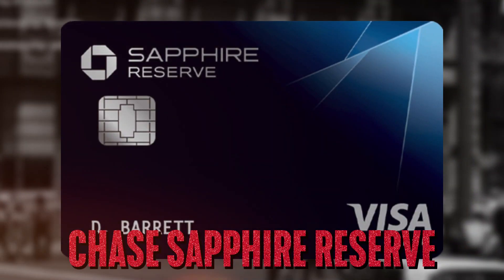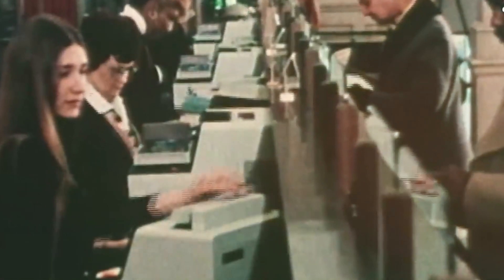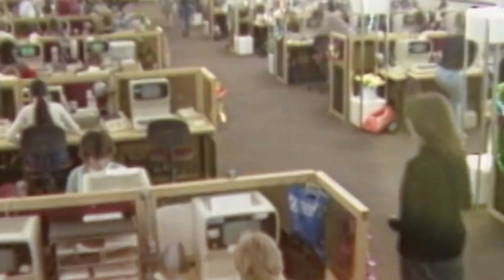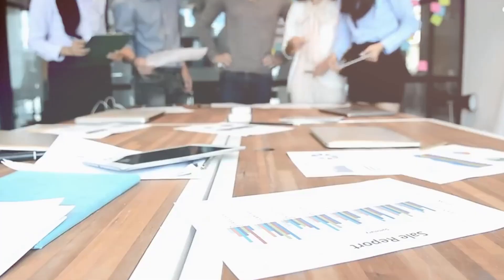Another card on the list is the Chase Sapphire Reserve. This card offers superior points earning rates if you spend frequently on travel and dining out. The $300 travel credit justifies much of the annual fee when redeeming points for travel on Chase Ultimate Rewards. Earn 60,000 bonus points after spending $4,000 on purchases within the first three months of opening the account, redeemable for $900 towards travel when using Chase Ultimate Rewards.